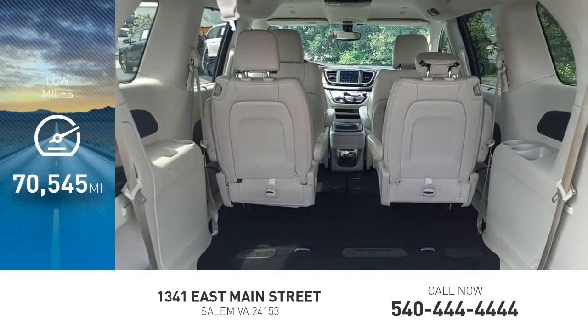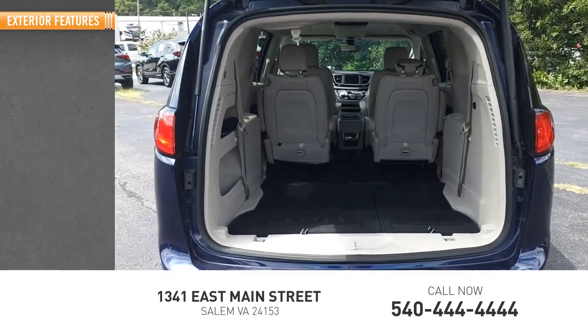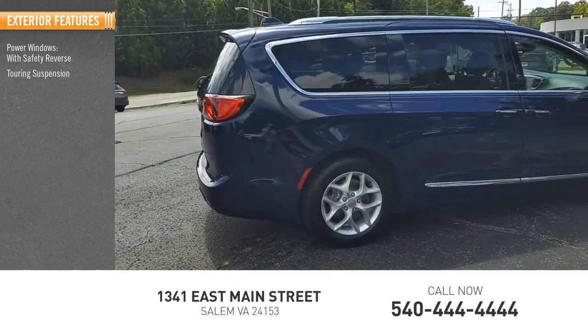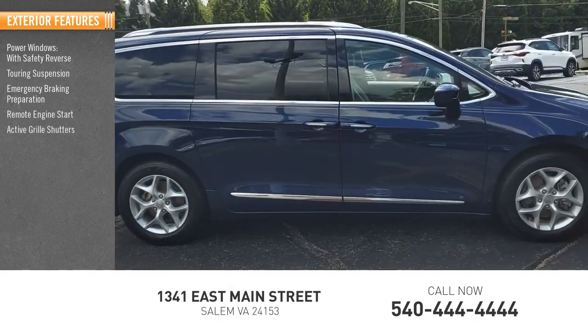This vehicle has less than 75,000 miles. Here are some of this vehicle's great options: power windows with safety reverse, touring suspension, emergency braking preparation, remote engine start, active grille shutters.